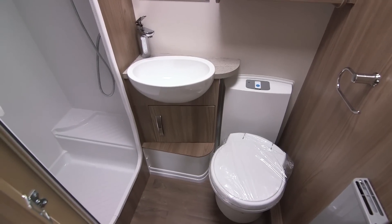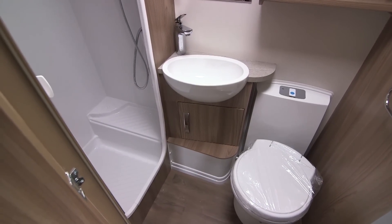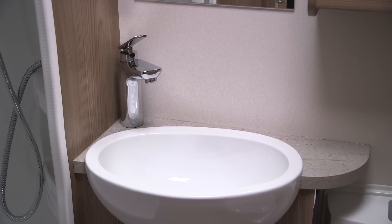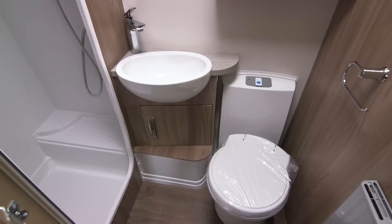Considering that the washroom is often a major compromise in this layout, Swift has done a brilliant job of cramming as much as possible into the small space without it feeling cramped. There's a separate fully lined shower cubicle, a good-sized sink, together with a couple of cupboards to store the usual washroom knick-knacks, and a Thetford electric flush toilet.